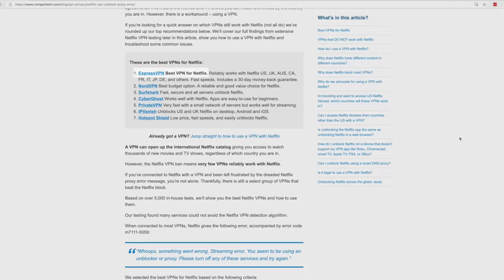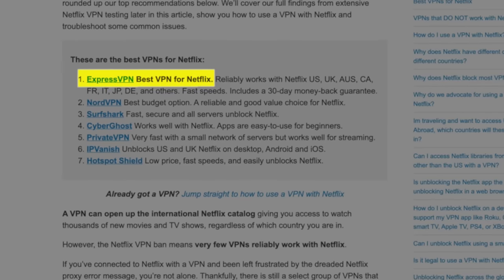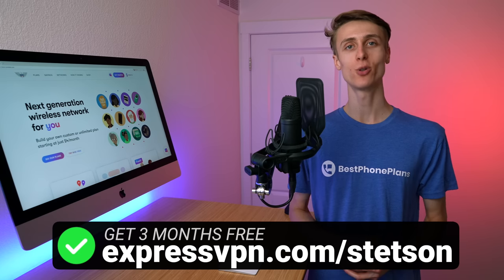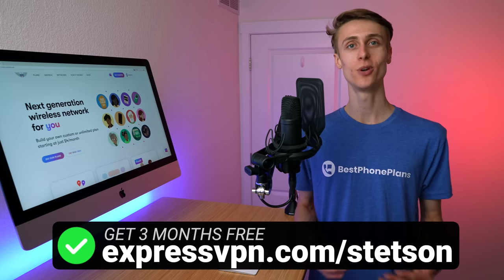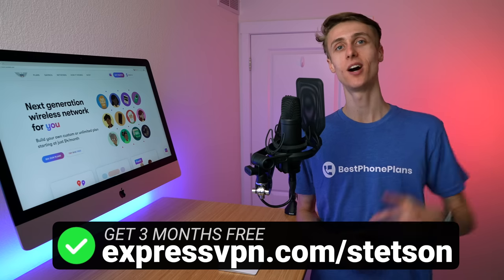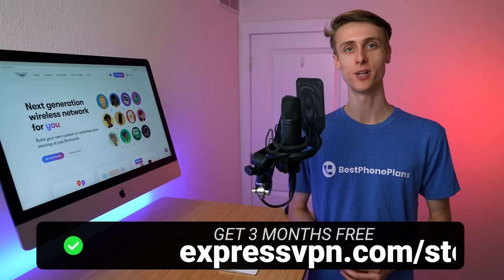I used ExpressVPN to test this out because they're one of the top rated VPNs for streaming Netflix content, and it worked great. I partnered with ExpressVPN to give you a special offer: three months free when you sign up for a 12-month plan. Visit expressvpn.com/Stetson to take advantage of this promotion. Another great VPN is NordVPN, and I'll leave links to both ExpressVPN and NordVPN in the video description.